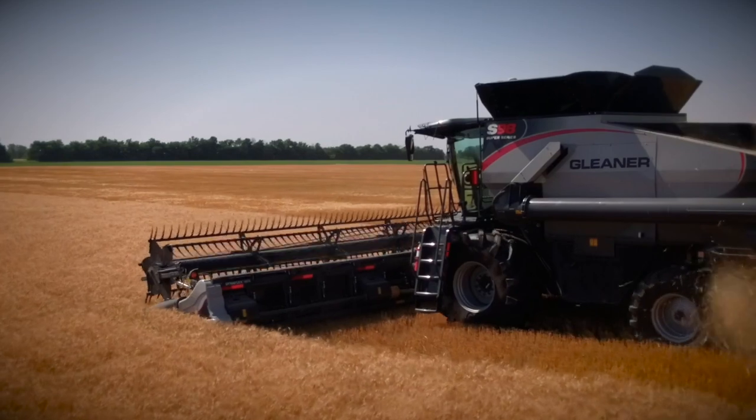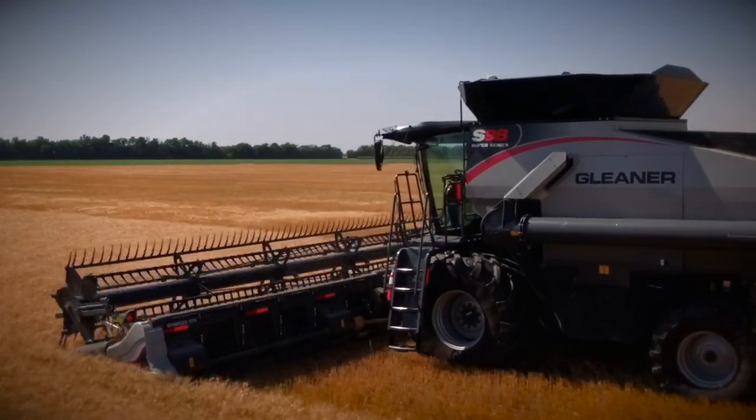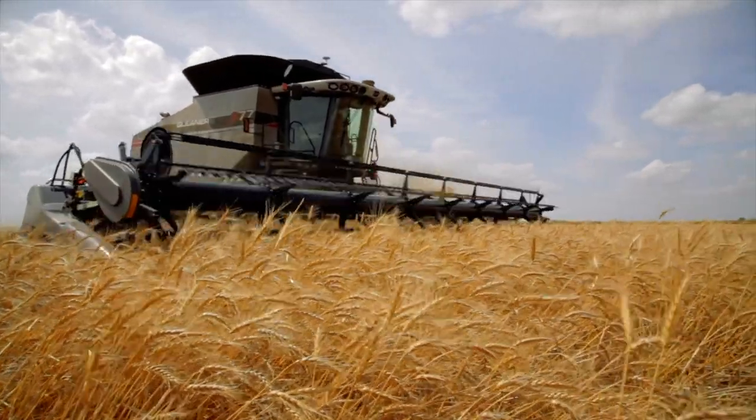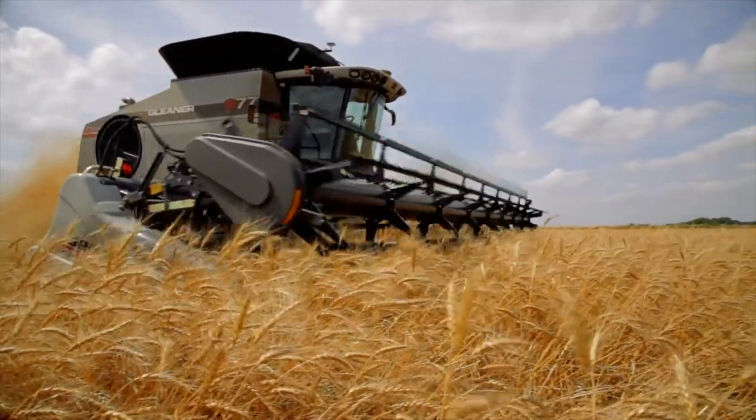My name is Garrett Warren. With our Gleaner S98 combine, we cut the national wheat yield contest winner at 166 bushels per acre. The way the Gleaner is designed with the transverse rotor, the crop all feeds naturally into it. With other competitors, where it turns the crop different ways, you have more moving parts and higher wear areas. With the Gleaner it's all natural flow of the crop, and that translates into lower operating costs.